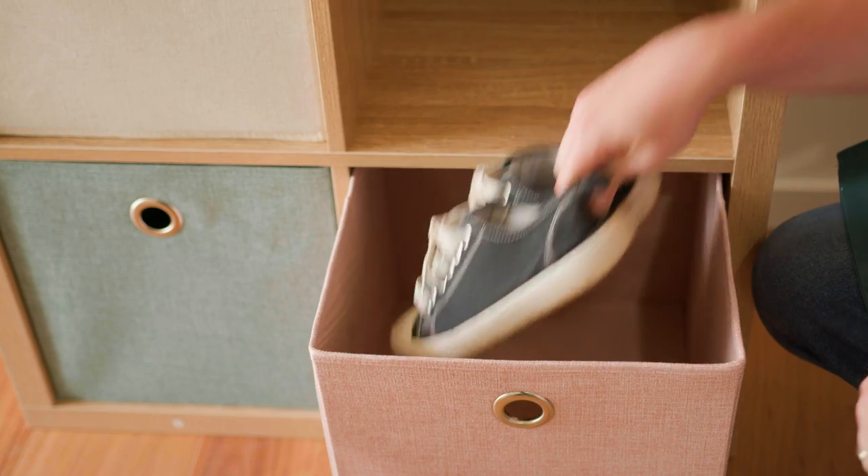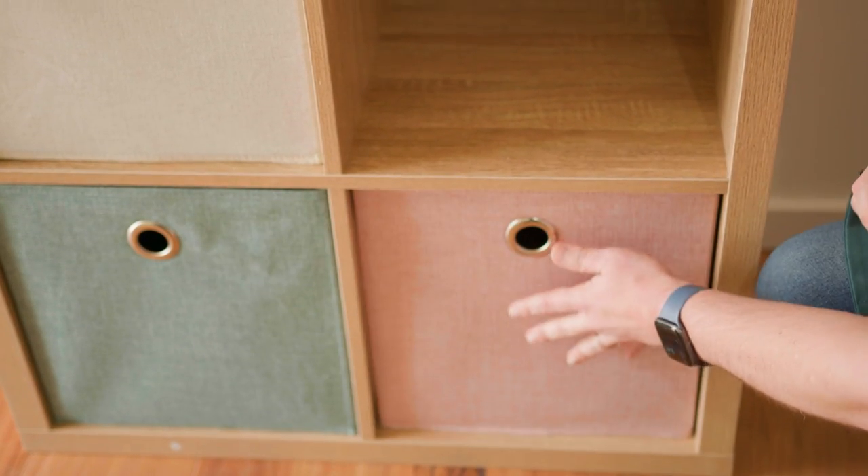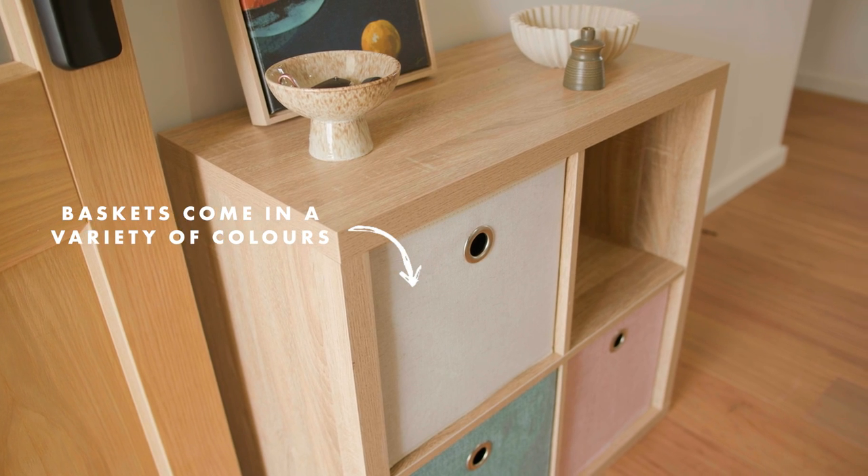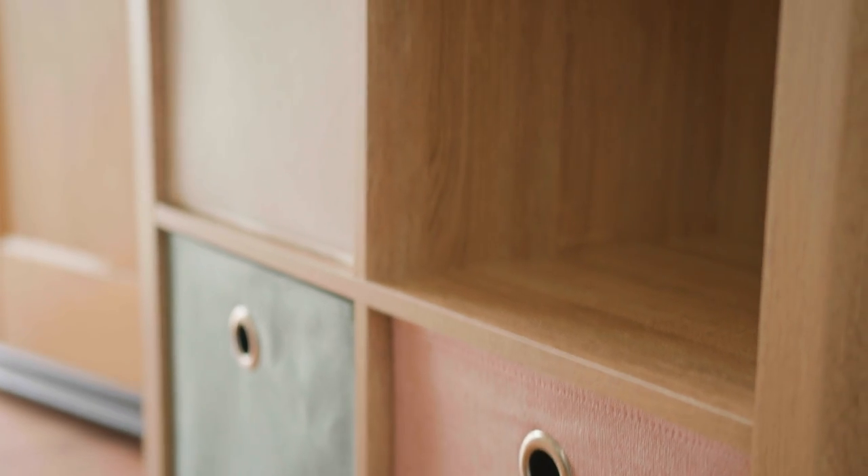In communal areas like mudrooms or hallways, colored cubes can be a great option. Each person can have their own colored basket, and you can decorate them as a fun DIY project.